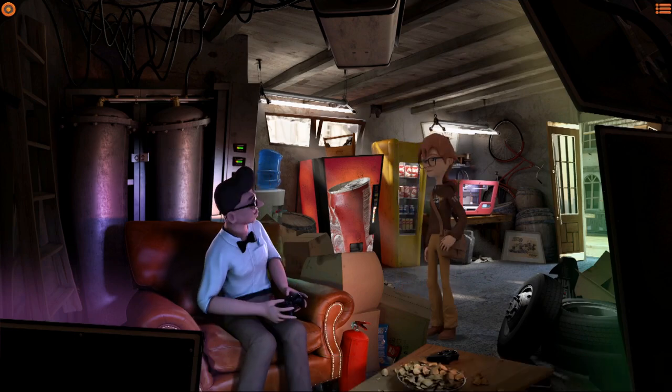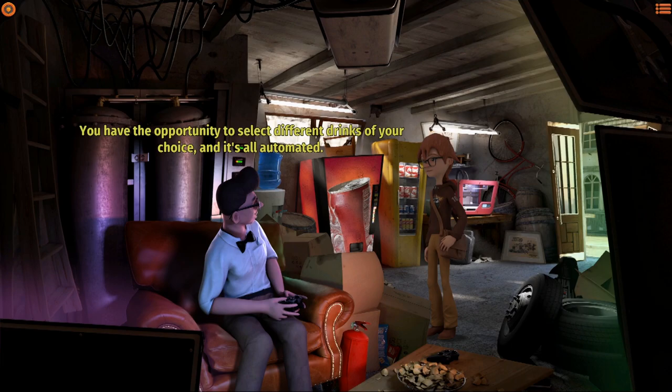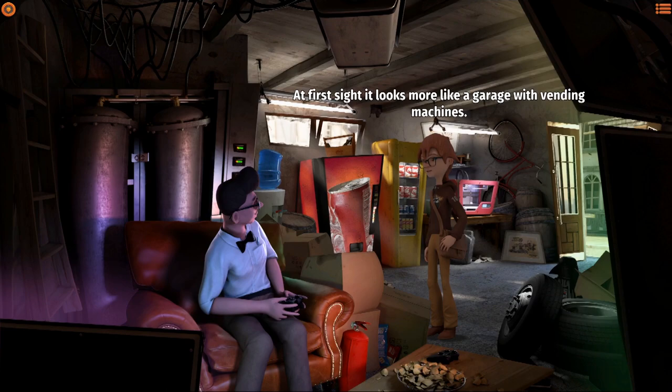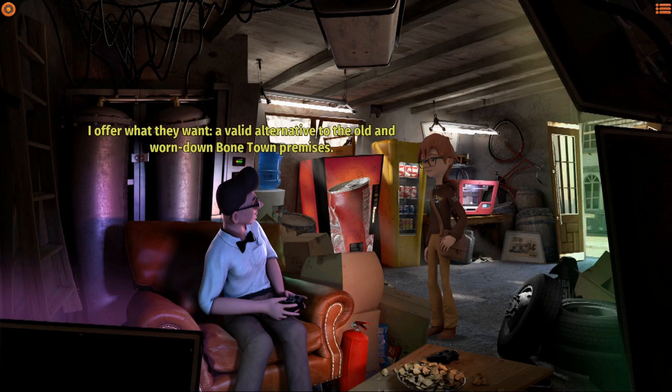Hello, welcome to the fabulous Bone Town new pub. Is this supposed to be a pub? It is - it's a full-fledged pub. You have the opportunity to select different drinks of your choice and it's all automated. At first sight it looks more like a garage with vending machines.